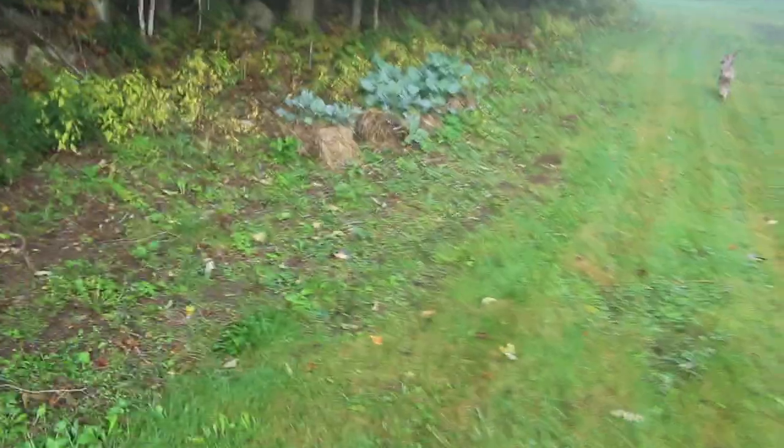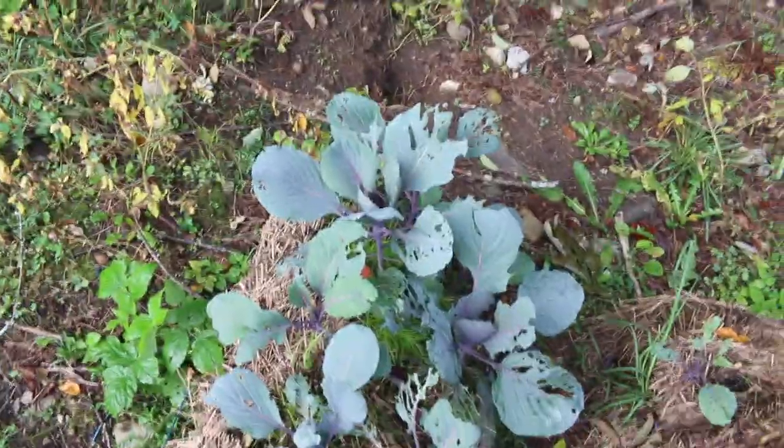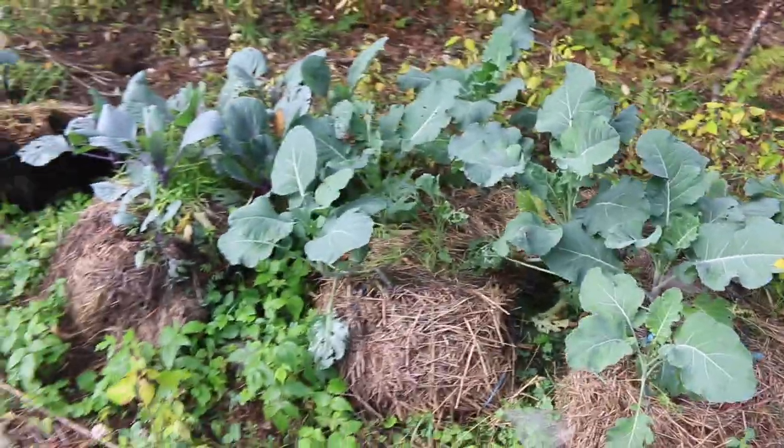Speaking of cool weather crops, let's check on our broccoli and cabbage over here. Looks like the Japanese beetles have picked up on this cabbage — and maybe these ones too. Looking good though — this is all purple cabbage and purple broccoli. Keeping our fingers crossed that we have a long enough season to get these grown out.